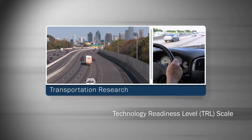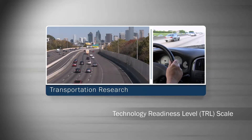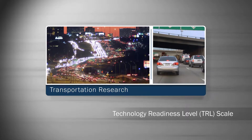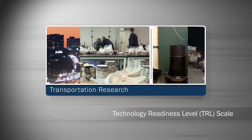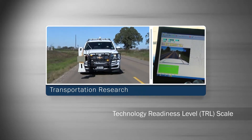We all know that research helps make our transportation system better, but in the early stages of research, especially when that research involves technology development, how do we determine when a research solution is ready to help us solve a transportation challenge? When should it go from the lab to field testing, and when is it ready for full implementation agency-wide?